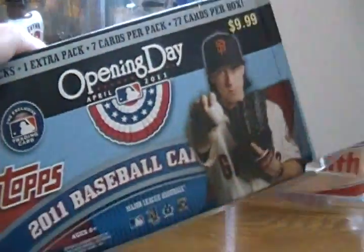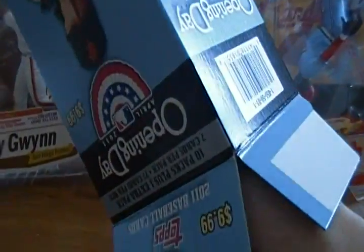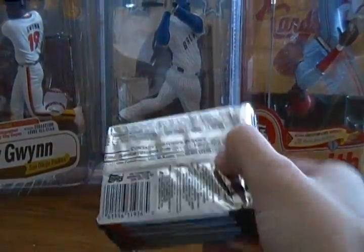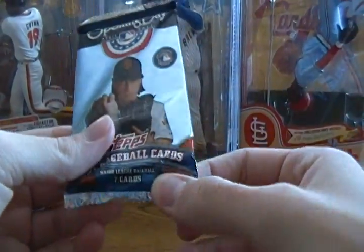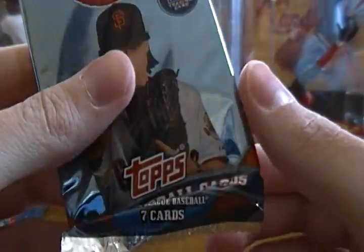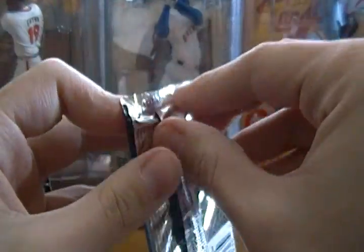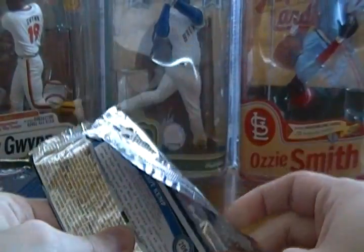This box has ten packs plus one extra pack, seven cards per pack, 77 cards total. The box is always bigger than necessary. We'll get right into this and hopefully get through it a little quicker than we did with Topps Series 1. Hopefully these cards aren't damaged because you can see the pack is really wrinkled up. I haven't looked at what inserts are in these, but I guess we'll find out pretty quick.